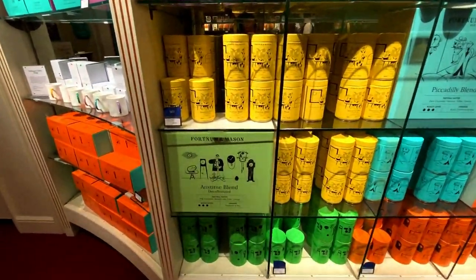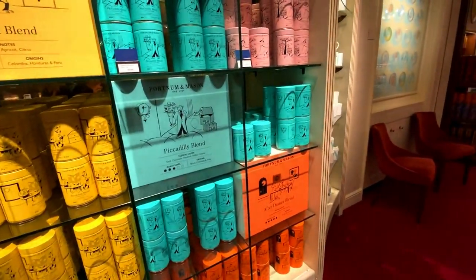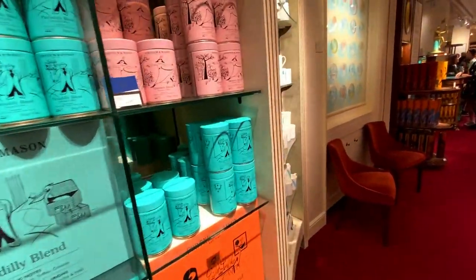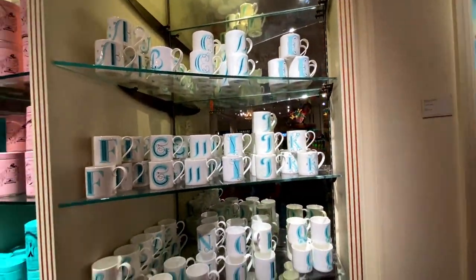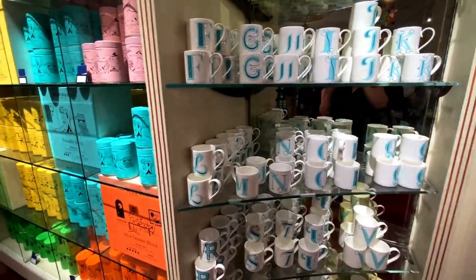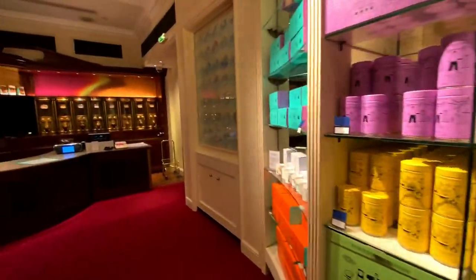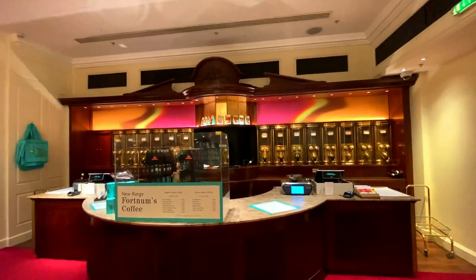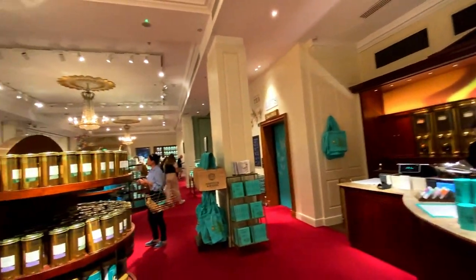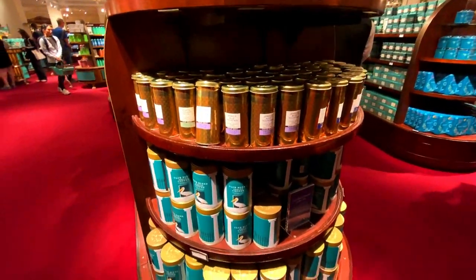You've got an anytime blend called Piccadilly and then it looks to be an after dinner blend as well. You can also get your own little named letter mug, and in the background you can see all the different coffees. There's also some ground coffee available.